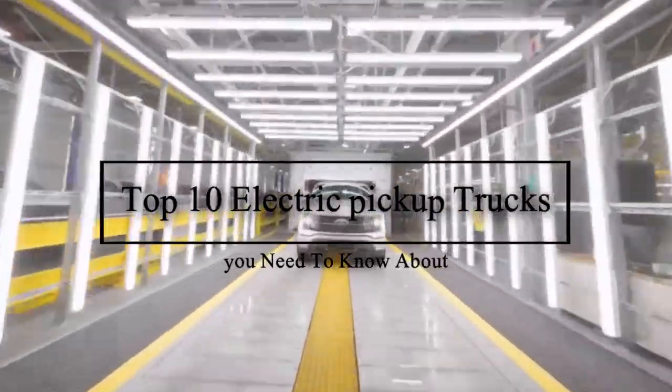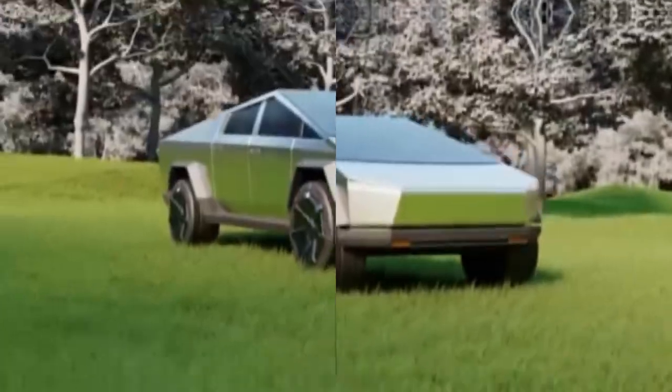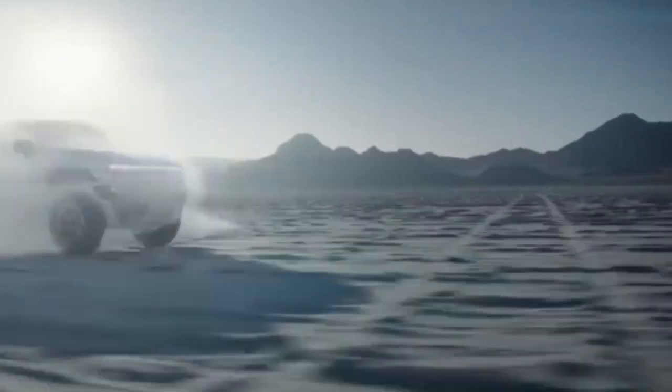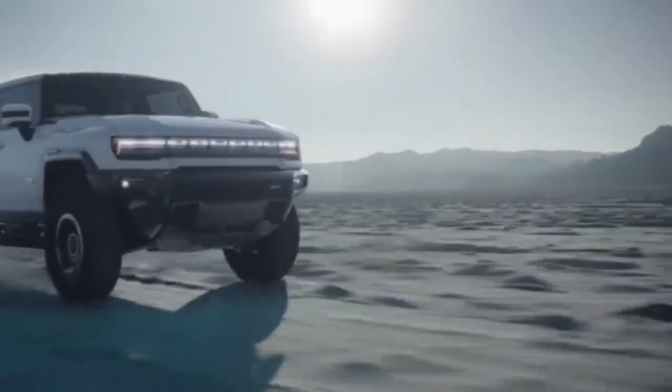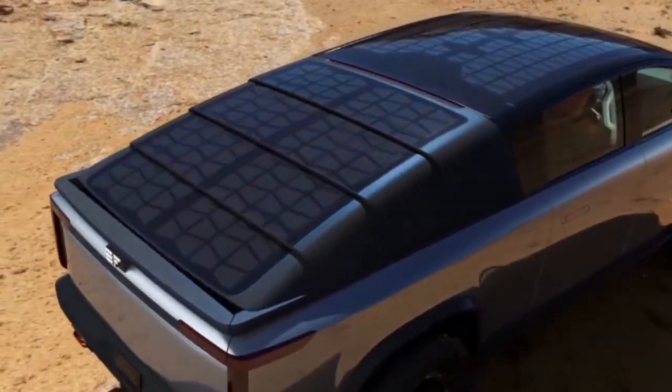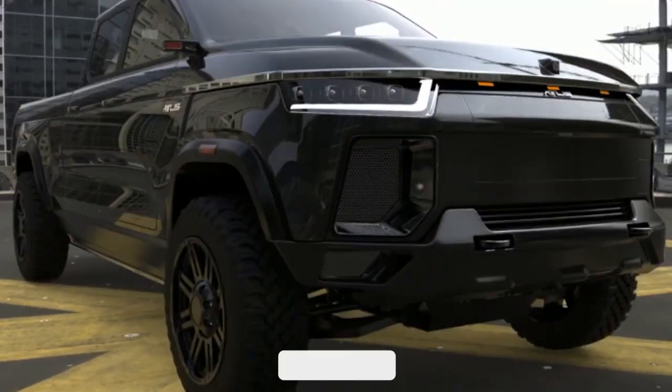Top 10 Electric Pickup Trucks You Need To Know About. Electric pickup trucks are a small but rapidly growing segment offering the functionality of a truck and the sustainability of an electric vehicle. In this video, we will discuss the top 10 amazing new electric pickup trucks.